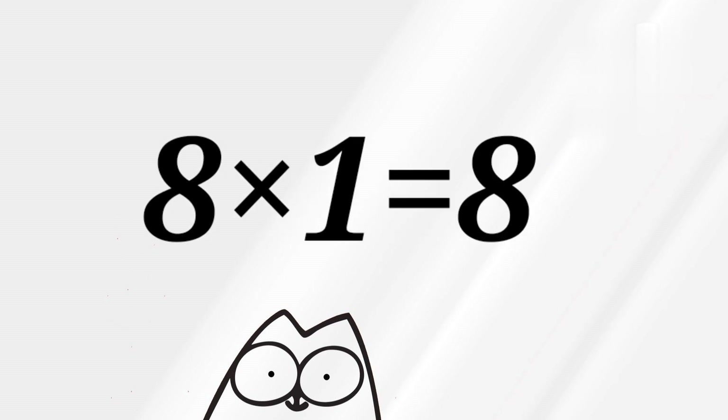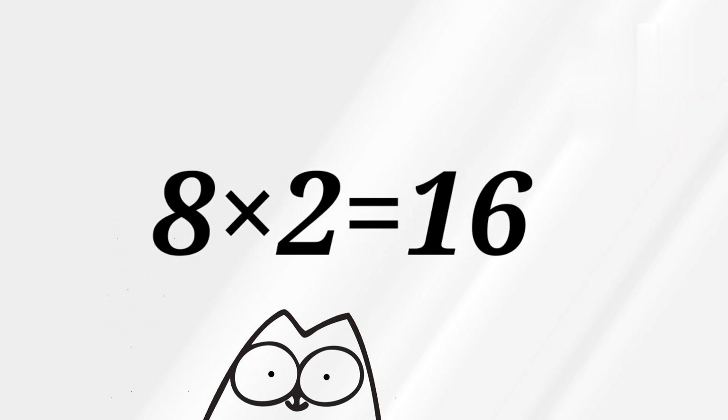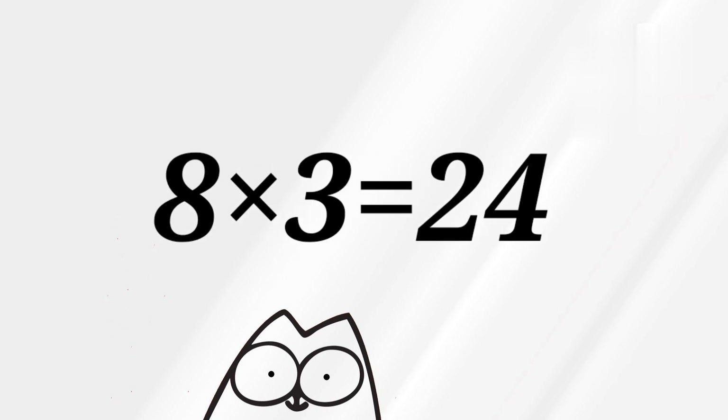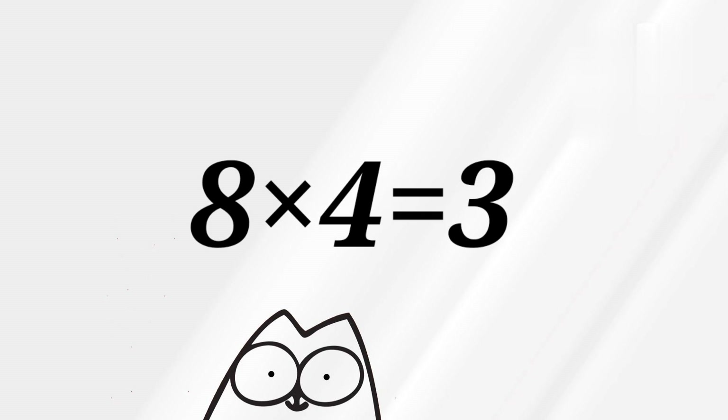8 1's are 8. 8 2's are 16. 8 3's are 24. 8 4's are 32.